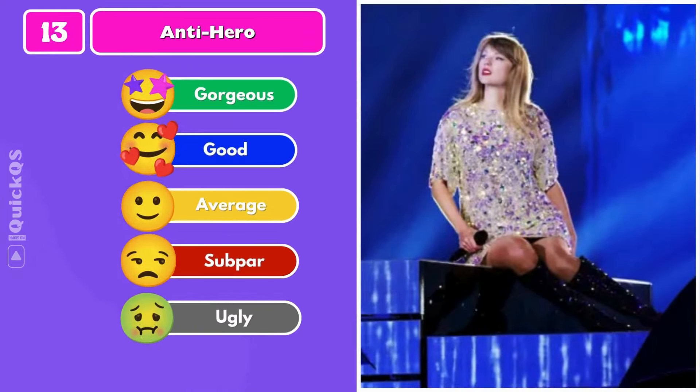Number thirteen: a crystal t-shirt with boots. Finish the lyric — 'I'll stare directly at the sun but...'